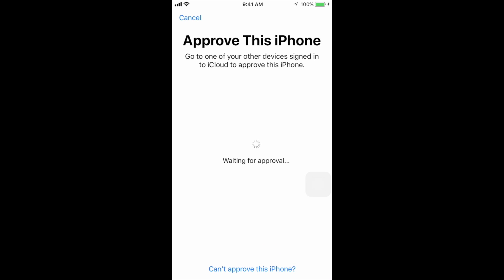Hey guys, if you're stuck right here in iOS 11 like me, waiting for approval and it just doesn't happen — although you have all these iDevices everywhere — don't worry about it. All you guys have to do is tap down here below. I'm gonna show you the process so you guys won't be afraid of it.